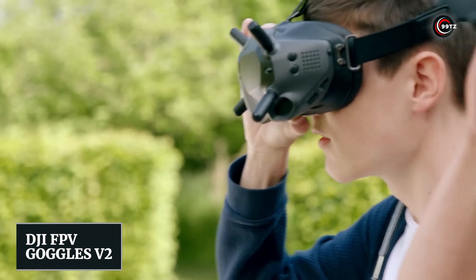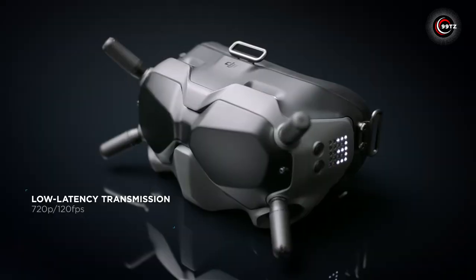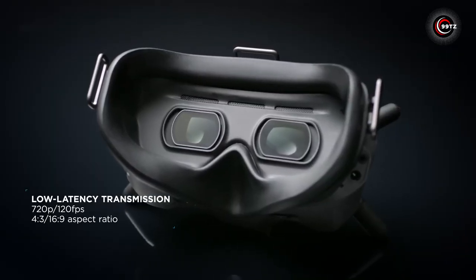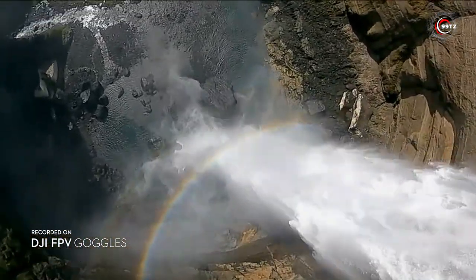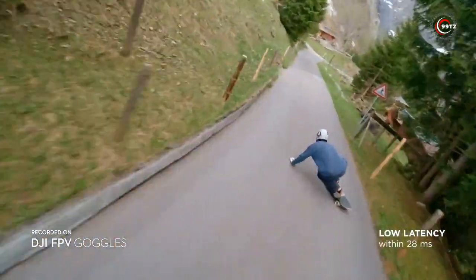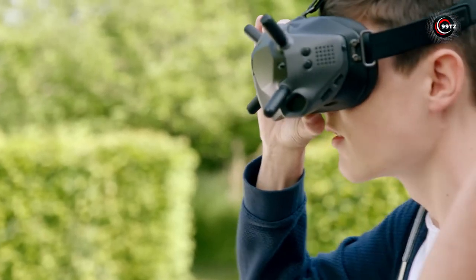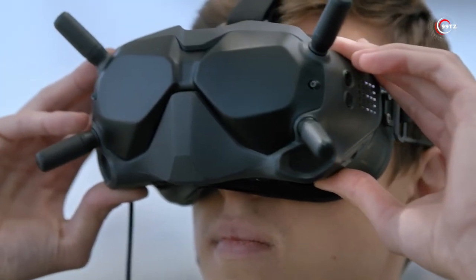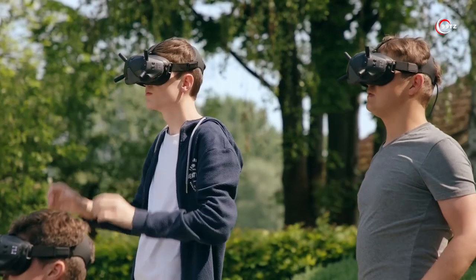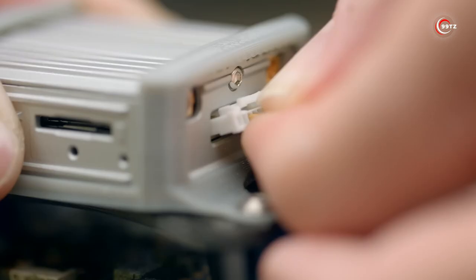DJI FPV Goggles V2 — ready to take your drone experience to the next level? Introducing the DJI FPV Goggles V2. Experience the thrill of flying in first-person view with these goggles. With impressive specs like 120 frames per second and a 150-degree viewing angle, you'll feel like you're in the cockpit. Weighing only 15 ounces, they're comfortable for all users, even those with glasses. Plus, anti-jamming protection ensures a seamless connection. Fly up to a mile away, capturing the action with ease on microSD cards up to 128 gigabytes.